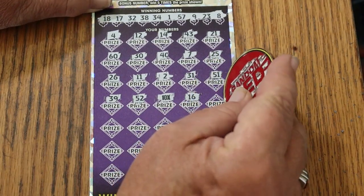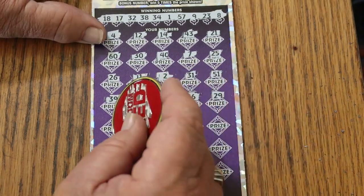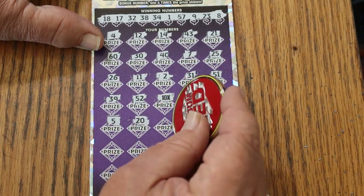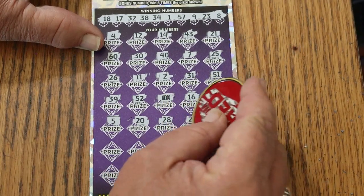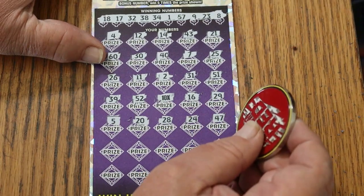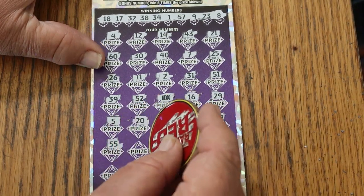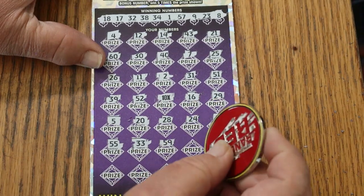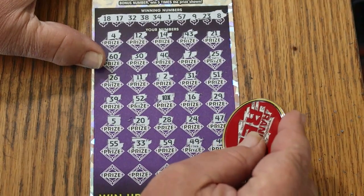16, 29, 5, 20, 28, 24, 47, 47 — nope — 55 double nickels, 33, 59, 49.